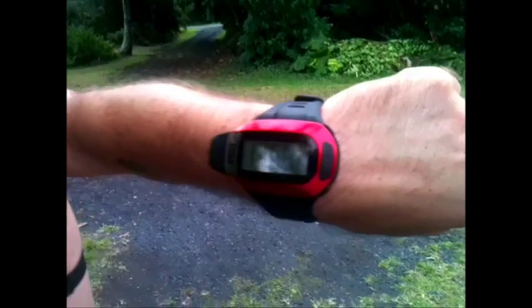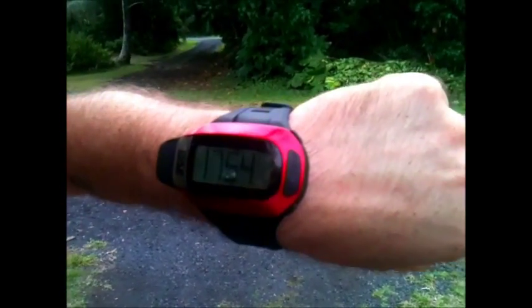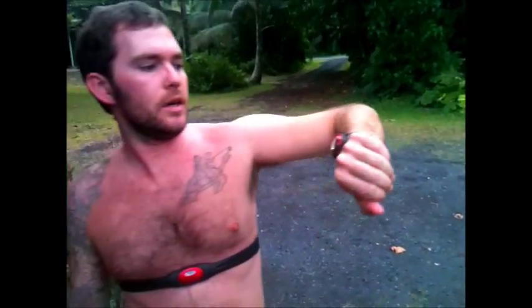I just got this Pyle Sports PHR24 exercise watch, and this is new to the market, brand new technology. Basically what it does is it lets you keep track of all of your exercise activity, whether or not you're walking or running. This thing does not let you slack — you can really keep track of your exercise workouts.